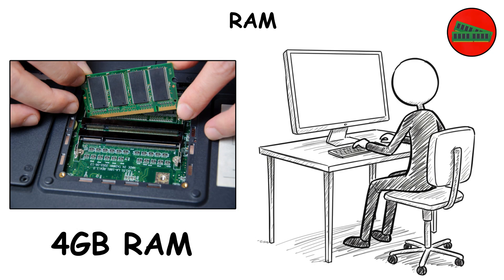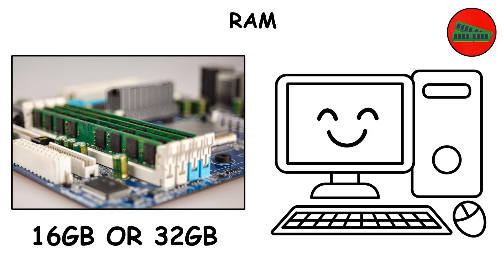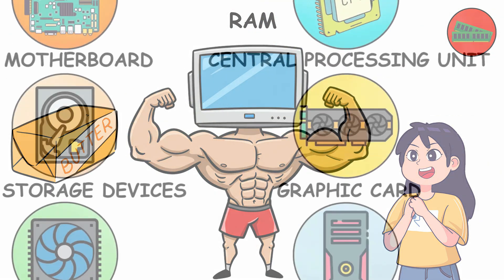That's why with 4GB RAM, opening Chrome, Photoshop, and a game together feels like torture. But with 16GB or 32GB, your PC runs like butter.